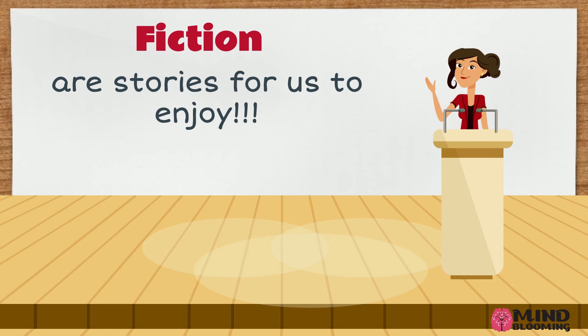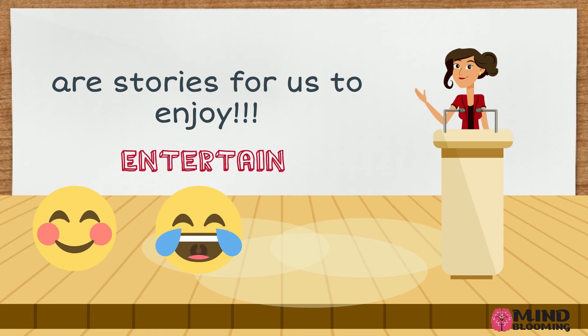Fiction stories have pictures called illustrations. They are stories written for us to enjoy. Their purpose is to entertain us. They can make us happy, they can make us laugh, or they can keep us in suspense.